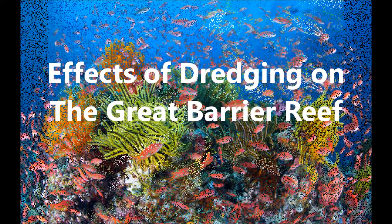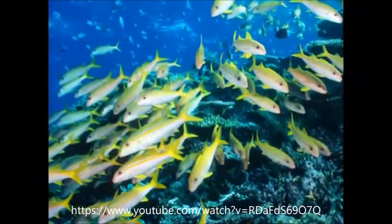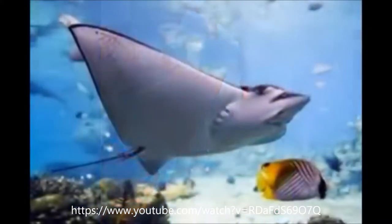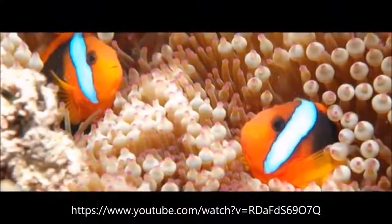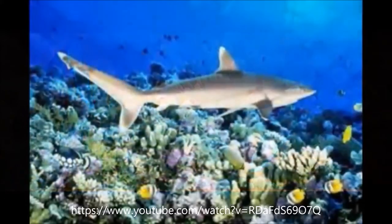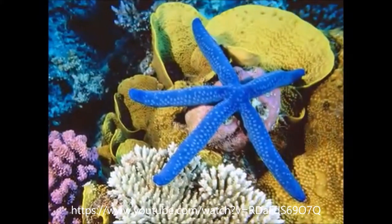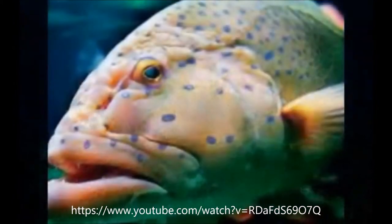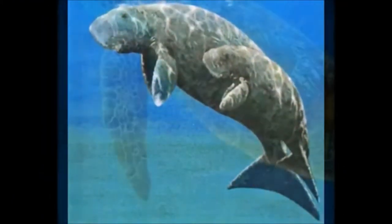The Great Barrier Reef is one of Australia's most iconic natural wonders, spanning 2,300 kilometres and covering an area of 344,400 square kilometres along the Queensland coast. According to the Great Barrier Reef Marine Park Authority, the reef is home to over 600 types of coral, 1,625 species of fish, 133 species of sharks and rays, and over 30 species of whales and dolphins.